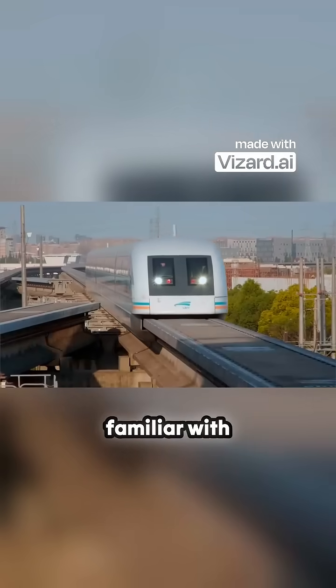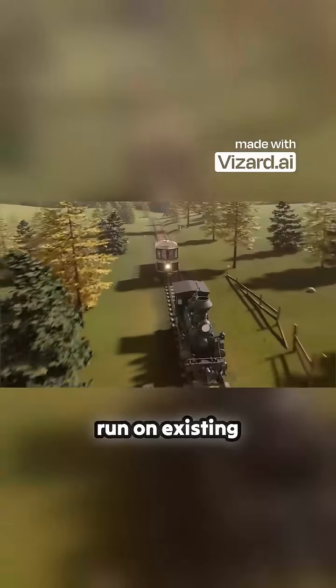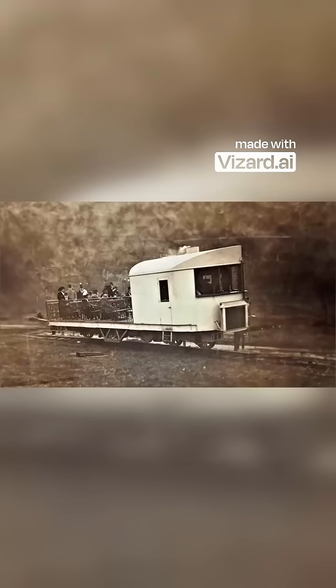Unlike the monorails we're familiar with today, which have thick tracks built high in the air, Brennan's monorail could run on existing tracks. Although it looks a bit sketchy, it was by design very stable.